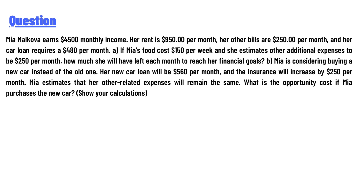Part B: Mia is considering buying a new car instead of the old one. Her new car loan will be $560 per month and the insurance will increase by $250 per month. Mia estimates that her other related expenses will remain the same. What is the opportunity cost if Mia purchases the new car?